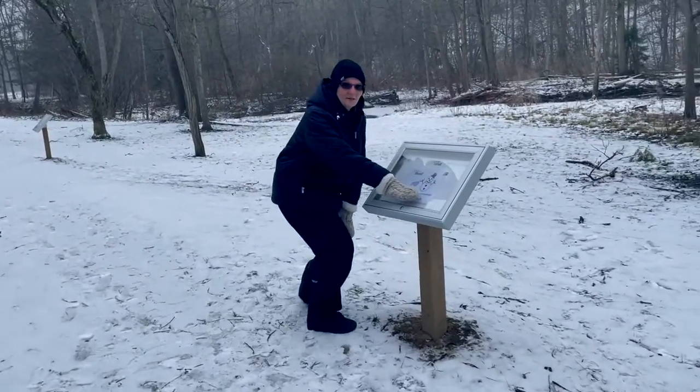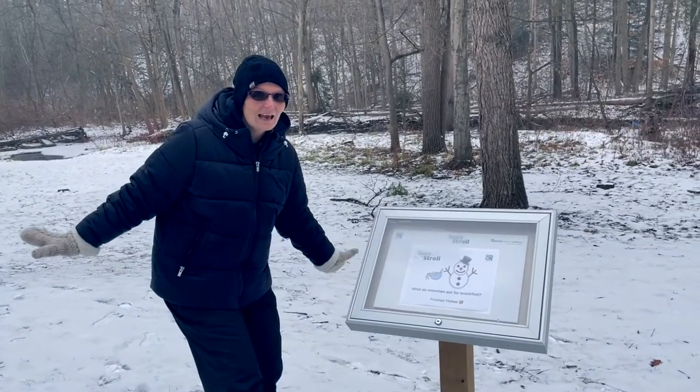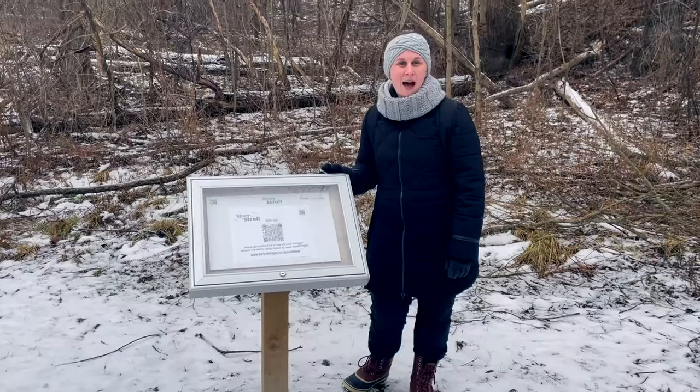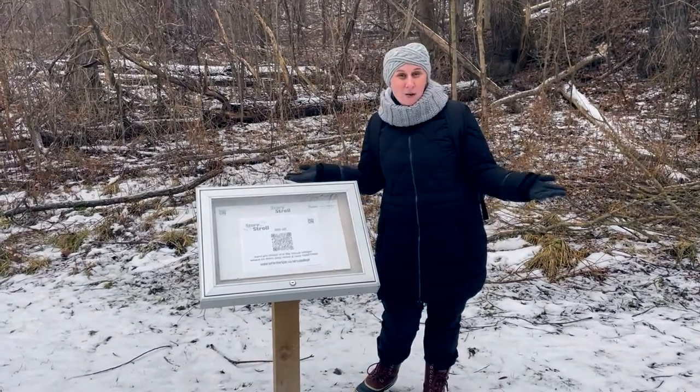What do snowmen eat for breakfast? Frosted flakes! Happy Family Literacy Day from the Oxford Early On Team. How is your family going to learn in the great outdoors?